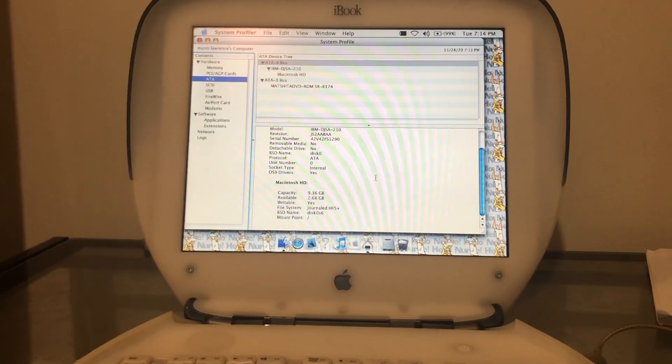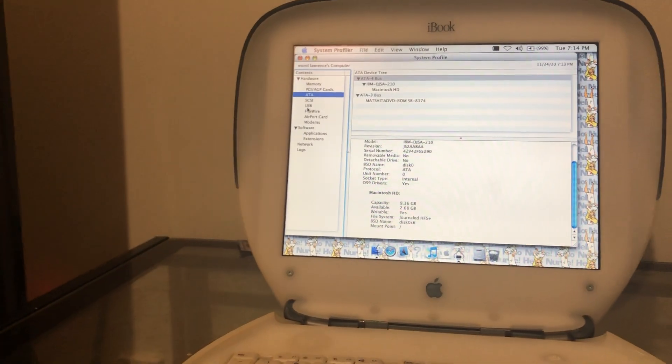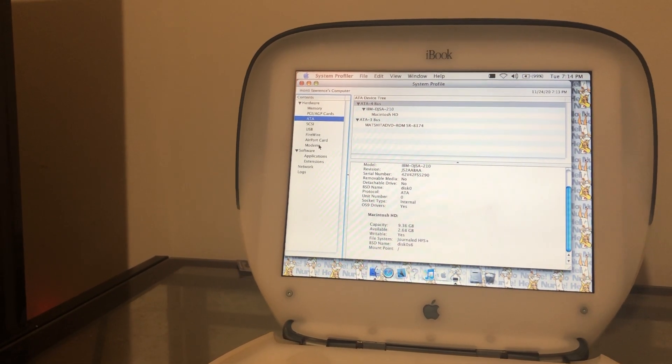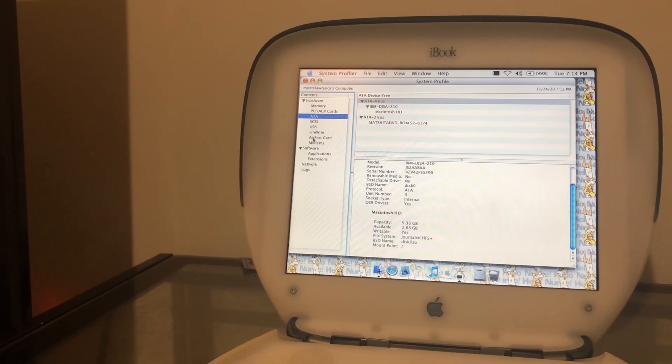There's only 2.68 gigabytes free, so not too much space to work with. Obviously if I just threw OS 9.1 or something on here I'd probably free up some space. As you can see, the battery up here says 99% and says battery is charged. I'll unplug it but it will last maybe 20 minutes and it will basically drop from around 75% straight to zero and then turn off.